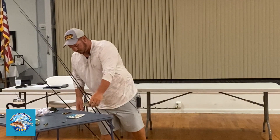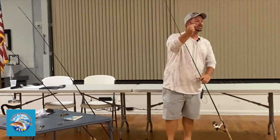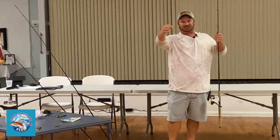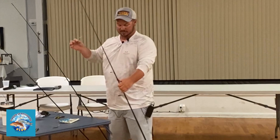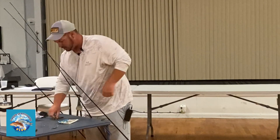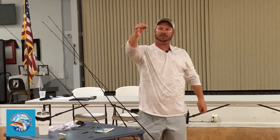I go to a weighted hook. I like to throw the 4-0 because it's the smallest hook I can get away with and still get the heaviest weight from Owner, without going to the beast hooks which are the 6-0's and 7-0's and are heavier. This is a 4, 1/8-ounce. I rig this with two different baits. If the fish I see are really active — you see a lot of fish chasing — I go to a paddle tail.